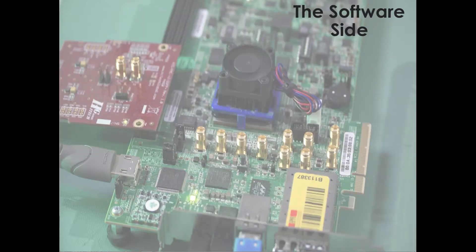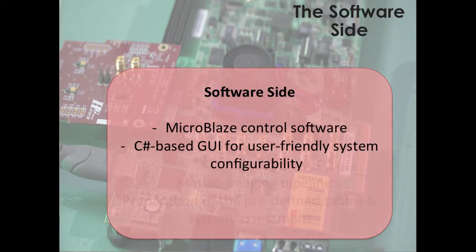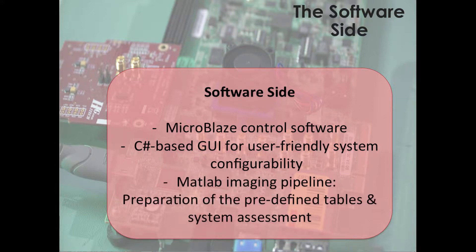On the other hand, the software side of our design comprises a microprocessor-controlled software communicating with a user-friendly GUI for system configurability, in addition to a MATLAB pipeline for assessment and preparation of some predefined settings and tables.